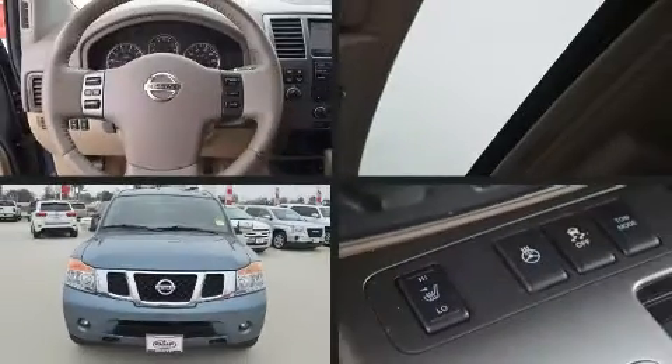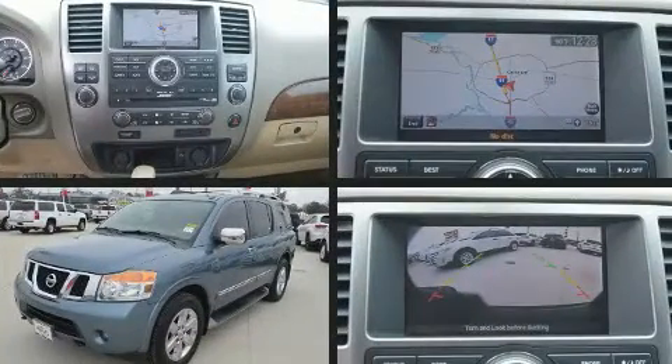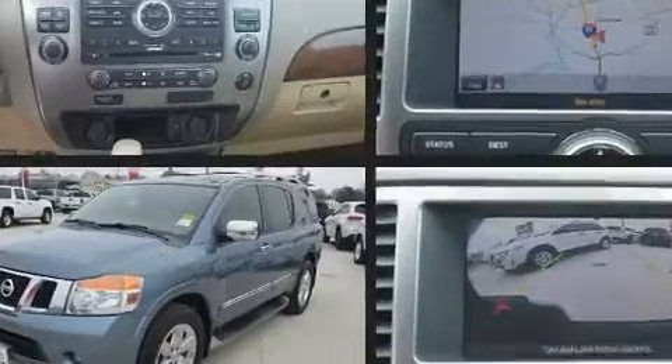Climb inside the 2012 Nissan Armada. Under the hood you'll find an eight-cylinder engine with more than 300 horsepower, and load leveling rear suspension maintains a comfortable ride.